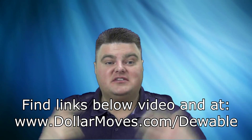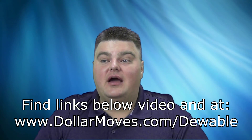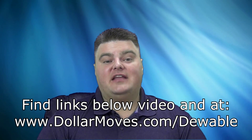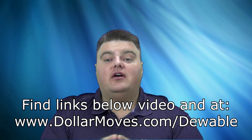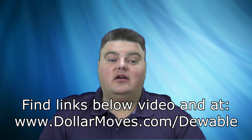It's a great course. The links will be down below this video and also on the blog. The blog is going to be www.dollarmoves.com/doable — that's D-O-A-B-L-E. You can find all the links there to all the products and resources I talked about in this video. Also for my viewers, when this video first comes out in the first week, there's going to be a special, so you can find all that information down below this video and also at the blog.